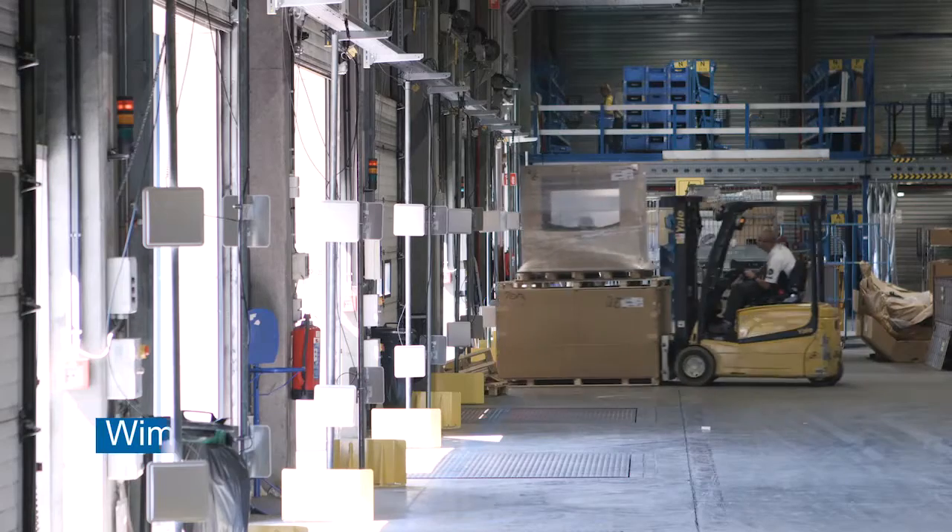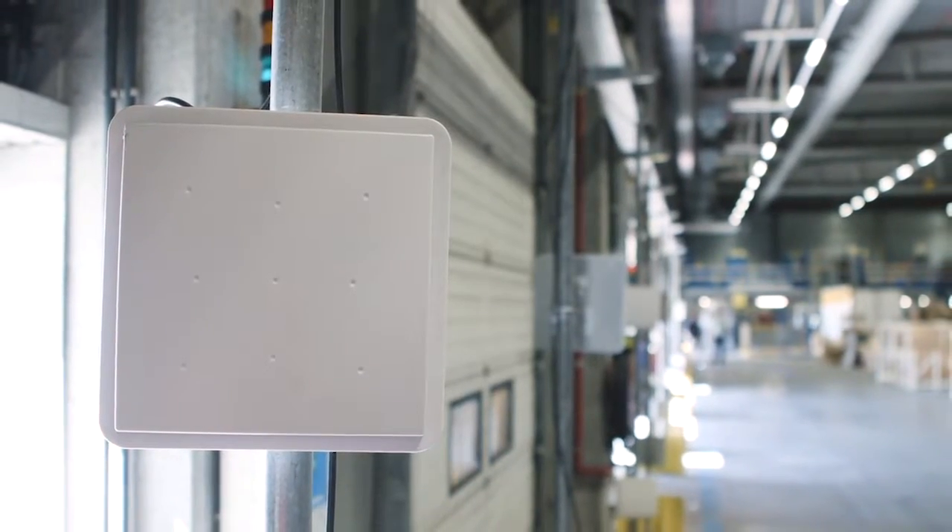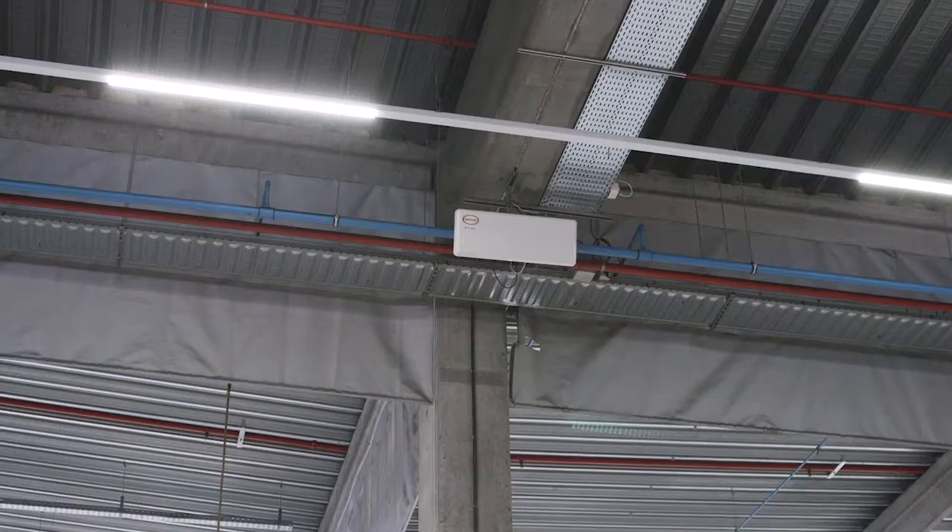FiData proposed a solution to Mazda Motor Logistics Europe to determine the flow of goods. We have chosen an RFID solution together with Mojix technology.